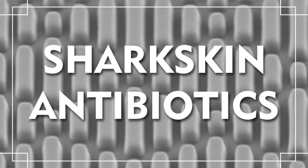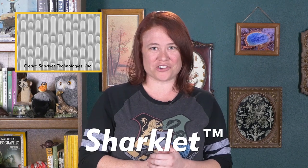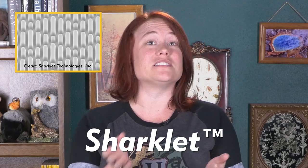Sharkskin antibiotics. Antibacterial resistance poses one of the biggest public health risks of the 21st century. A lot of this resistance comes from overuse of antibiotic agents that kill bacteria. So instead of trying to kill microorganisms, what if we just created surfaces where they don't like to grow? A product called Sharklet is an example of sharkskin biomimicry. This engineered surface works similarly to the dermal denticles of sharkskin and provides an unideal environment for bacteria.